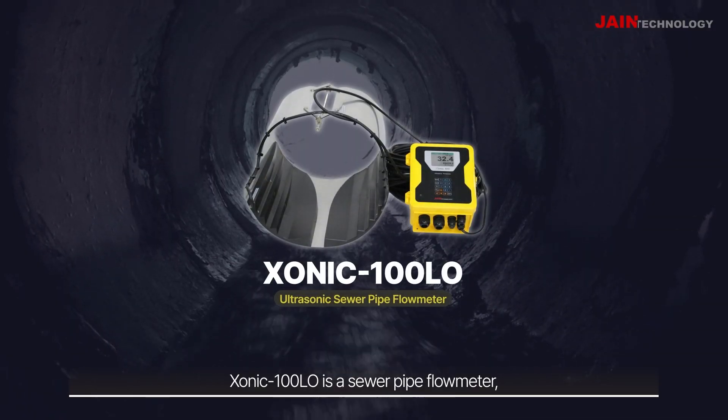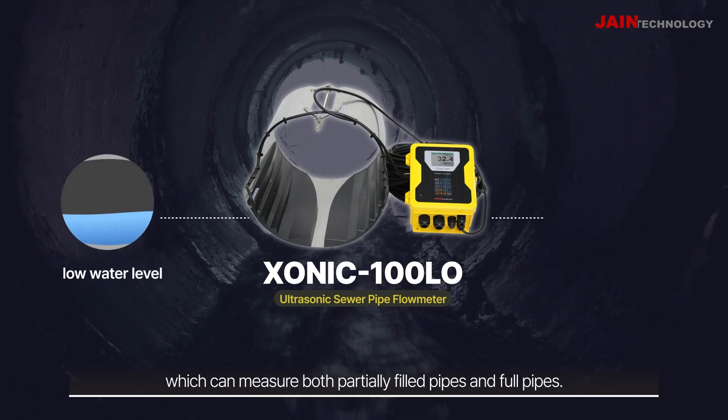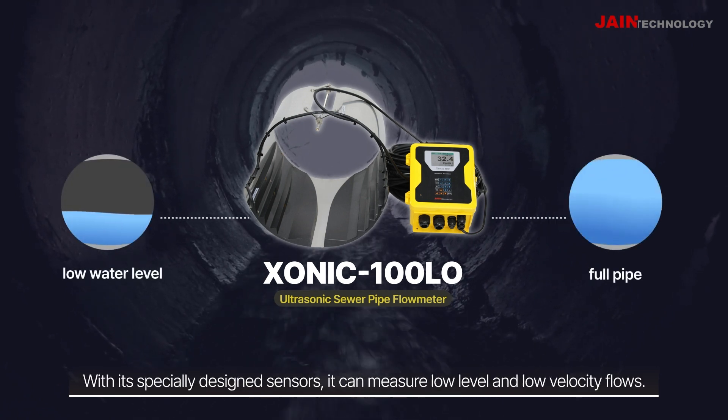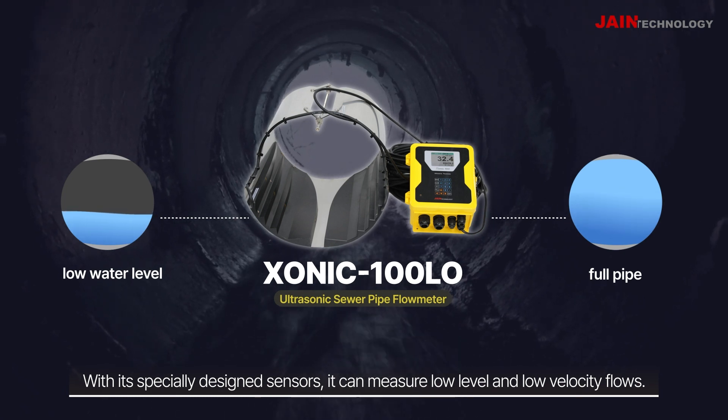Sonic 100LO is a sewer pipe flow meter which can measure both partially filled pipes and full pipes. With its specially designed sensors, it can measure low-level and low-velocity flows.